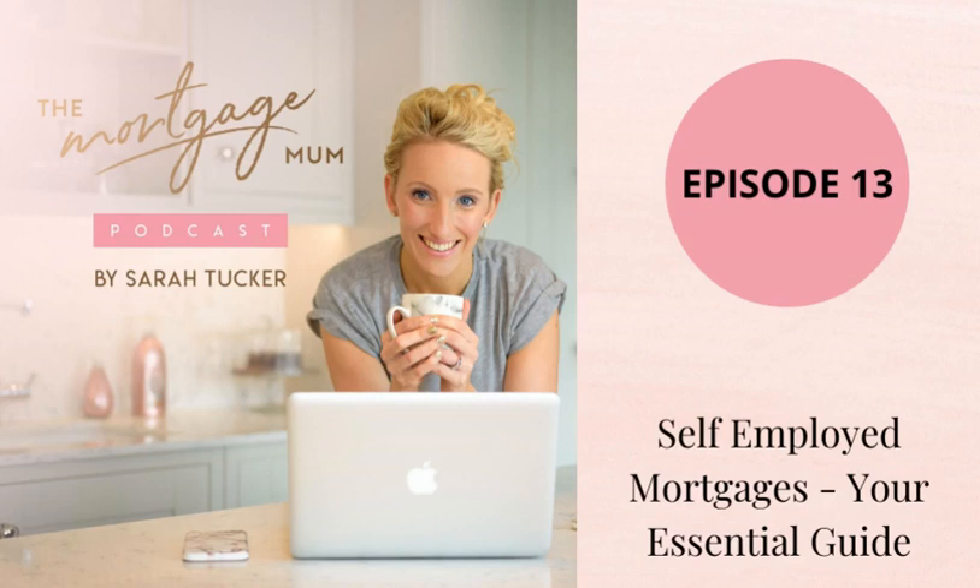Welcome to the Mortgage Mum podcast with me, Sarah Tucker, founder of The Mortgage Mum, where we believe mortgages are about more than just money.